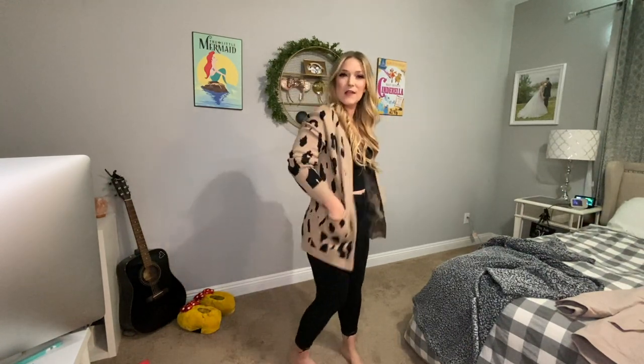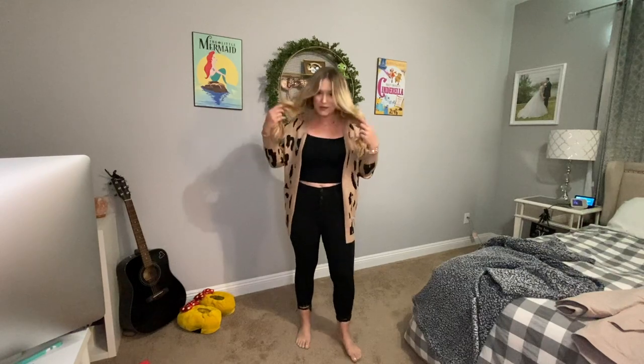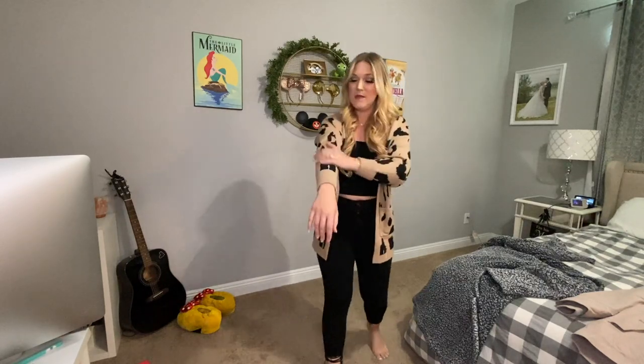The next one is a cardigan. I've been seeing this one on Amazon for quite some time and finally bit the bullet. It's a leopard or cheetah print brown cardigan with little pockets. It doesn't close all the way, which I like because you can really showcase what's underneath — like a tank top or a graphic t-shirt. I have it paired with the American Eagle Dream Jeans. It's very soft, not itchy at all, and I'll probably be wearing this a ton during winter.